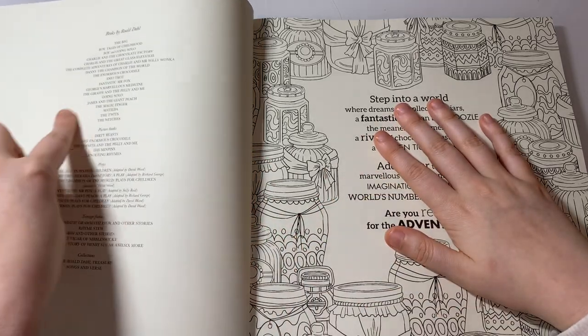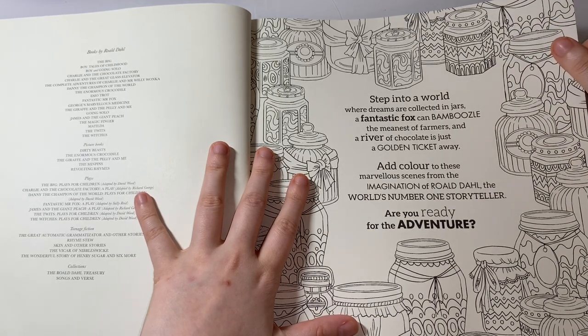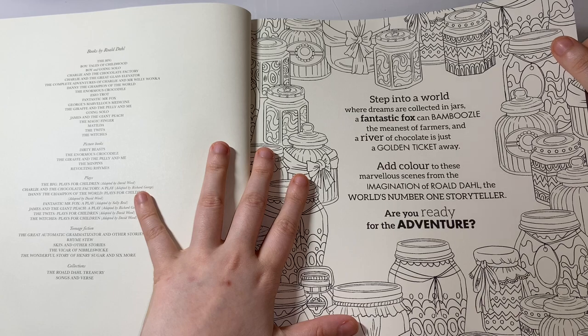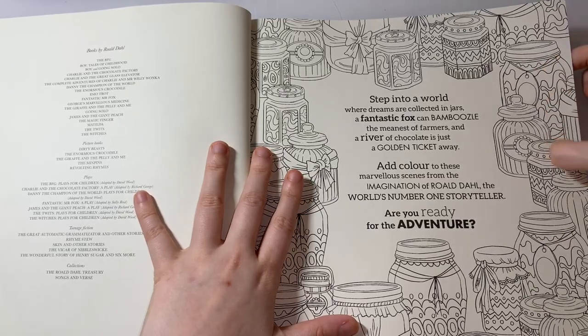It tells you a bit about the books he's done. It says: 'Step into a world where dreams are collected in jars, a fantastic fox can bamboozle the meanest of farmers, and a river of chocolate is just a golden ticket away. Add color to these marvellous scenes from the imagination of Roald Dahl, the world's number one storyteller. Are you ready for the adventure?' So you have these jars here.